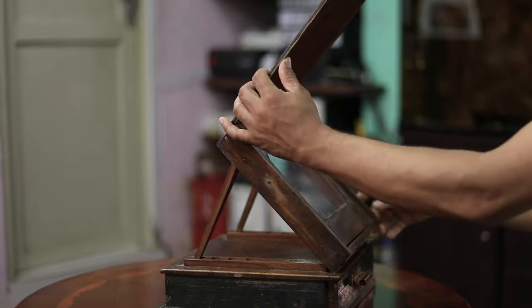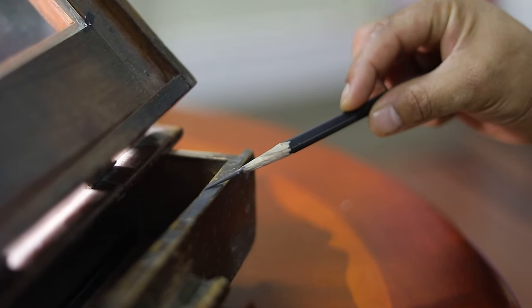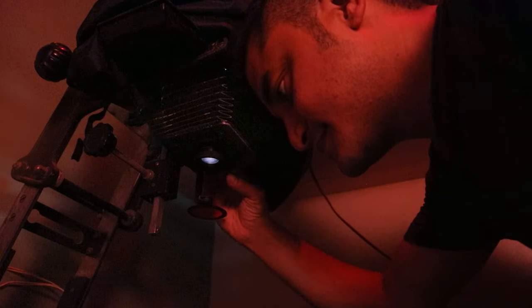Since there was no such technology like computers, the negative was placed in this box and a sharpened pencil was used to cover up any kind of imperfection. This was how the photo was retouched before Photoshop. This negative was then enlarged using an enlarger and the negative was printed.